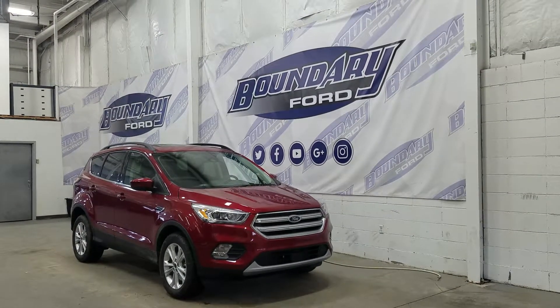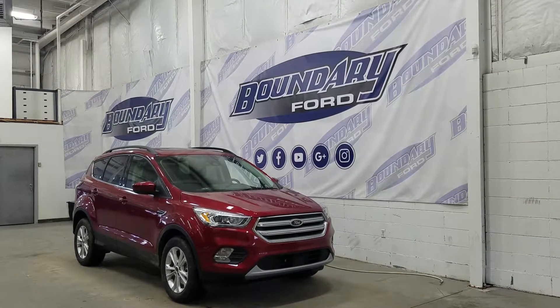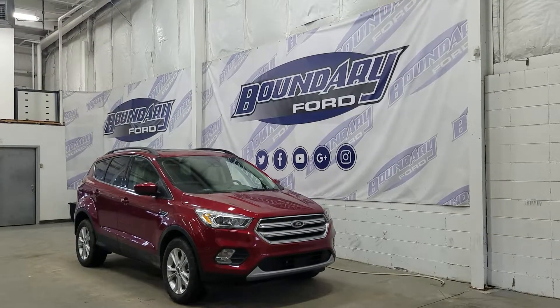The exterior color is a ruby red tinted metallic. Under the hood we have a 1.5 liter EcoBoost engine paired to an automatic 6-speed transmission.